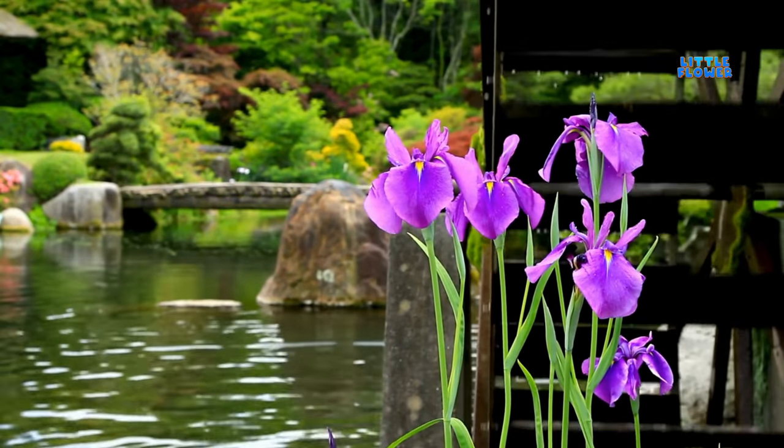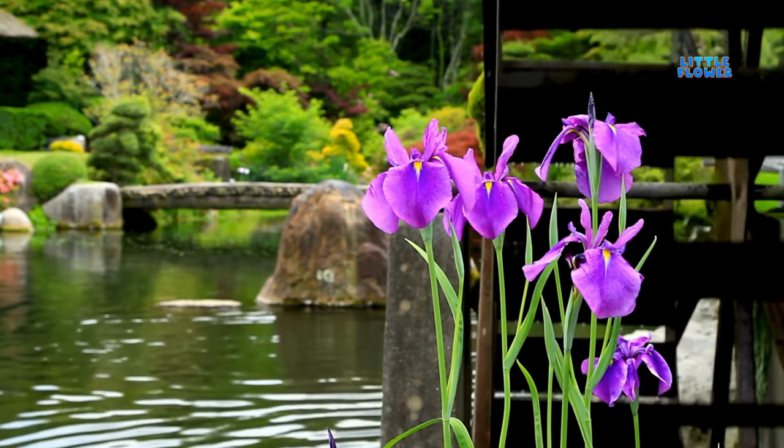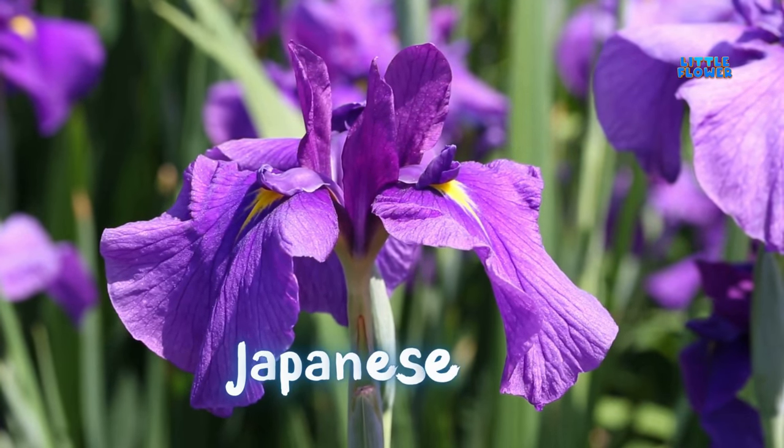A flowering perennial aquatic plant in purple, blue, and white. Native to parts of Asia. And the plant name is Japanese iris.